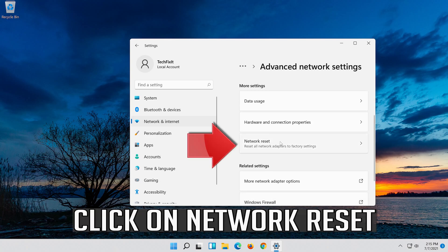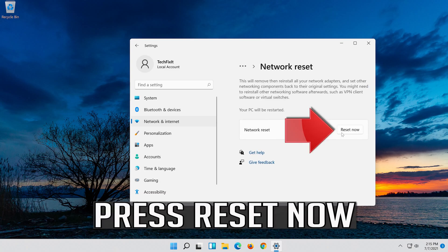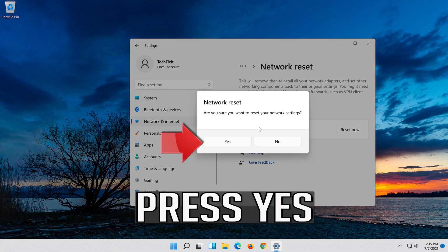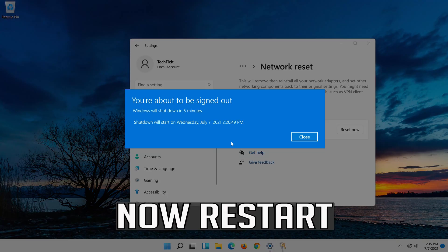Click on Network Reset. Press Reset Now. Press Yes. Now restart.